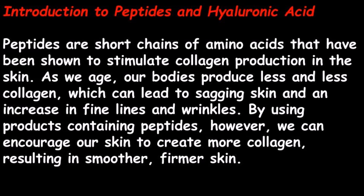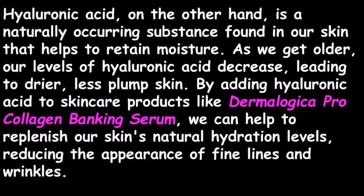Peptides are short chains of amino acids that have been shown to stimulate collagen production in the skin. As we age, our bodies produce less and less collagen, which can lead to sagging skin and an increase in fine lines and wrinkles. By using products containing peptides, we can encourage our skin to create more collagen, resulting in smoother, firmer skin. Hyaluronic acid, on the other hand, is a naturally occurring substance found in our skin that helps to retain moisture.